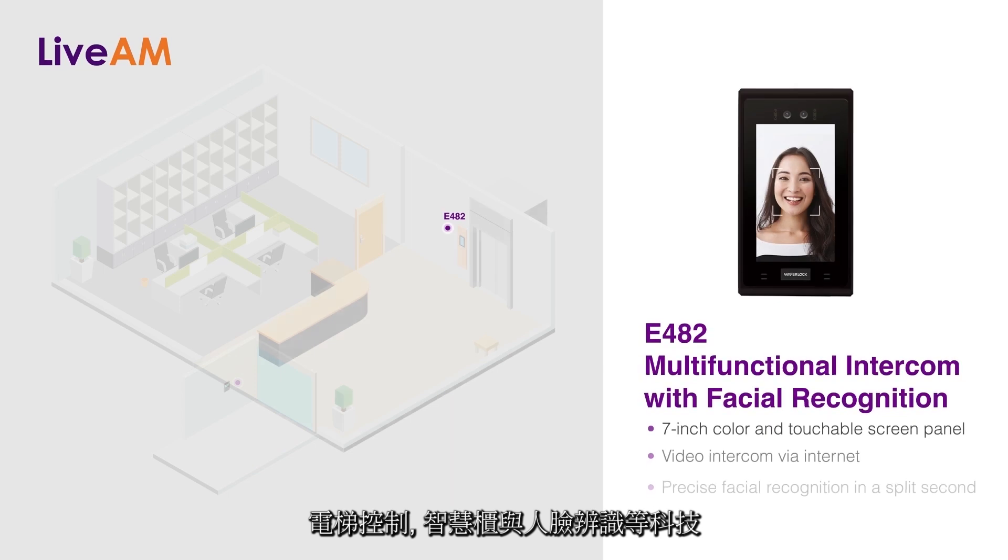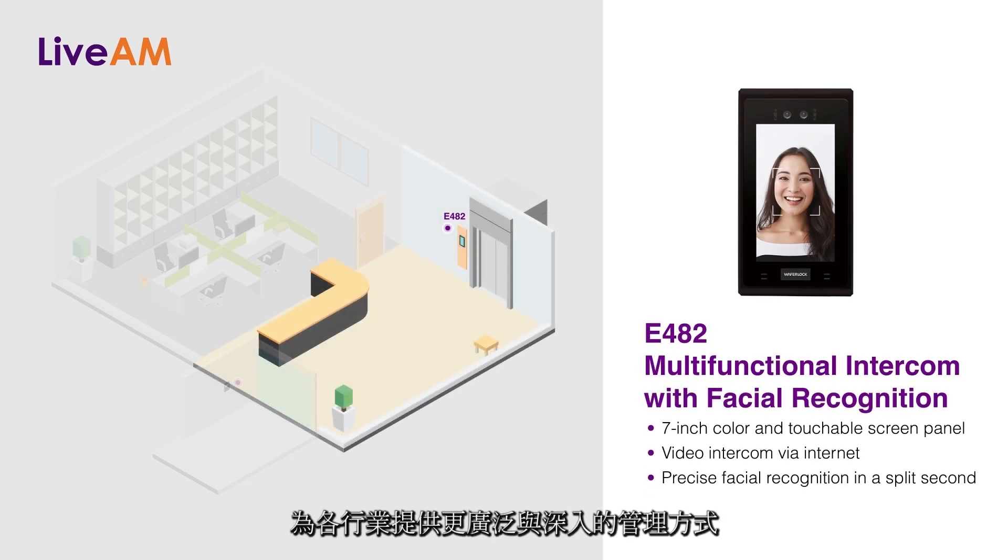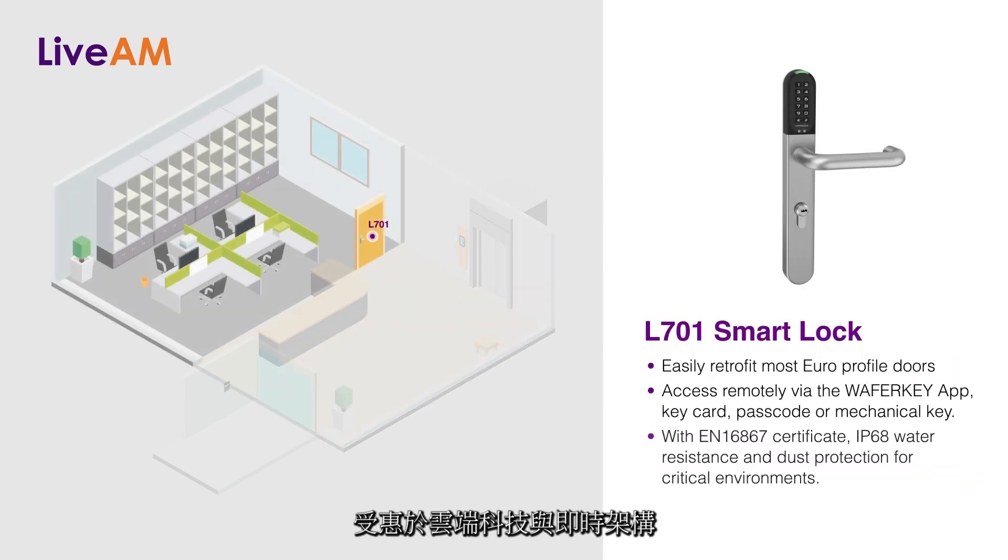along with facial recognition technology and more, for deeper and wider management across various industries. Because of a cloud-based, real-time structure, there are no installation steps required and it will be upgraded automatically.